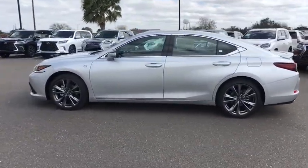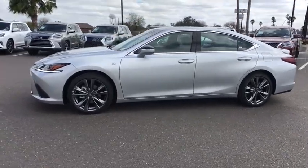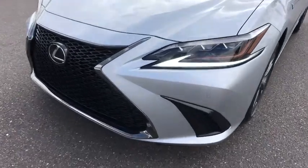Bluetooth, adjustable steering wheel, power steering, keyless start, four-wheel disc brakes, floor mats, cruise control, aluminum wheels, and auto-dimming rear-view mirror.